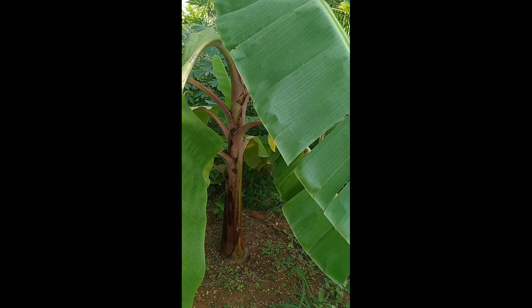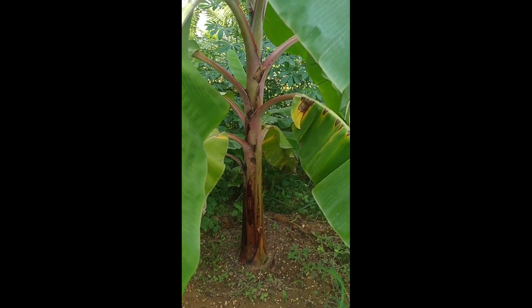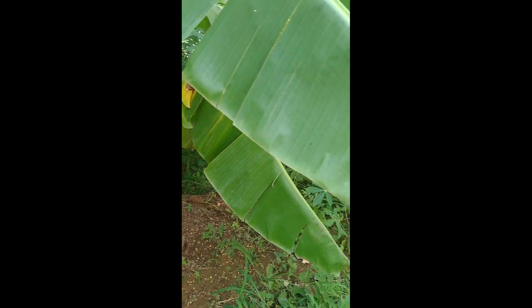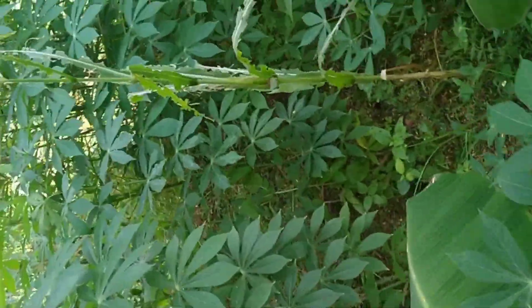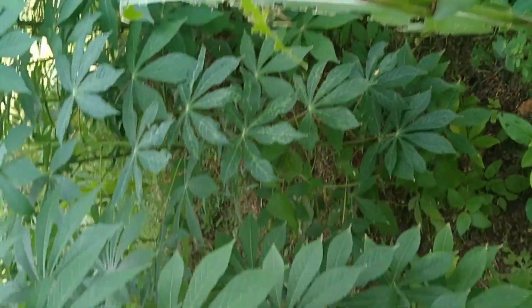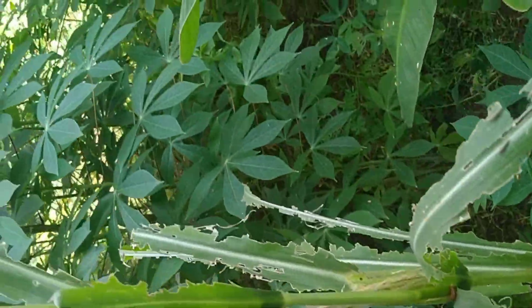This is a banana plant and did you know a single banana is known as a finger? A grouping of attached fingers makes up a hand of bananas, and multiple hands that grow in a cluster are called a bunch or stock. A bunch of bananas may contain 3 to 20 hands.